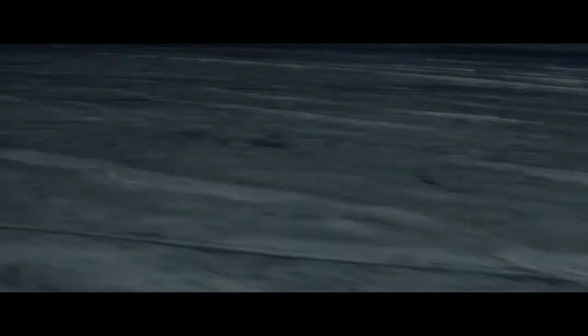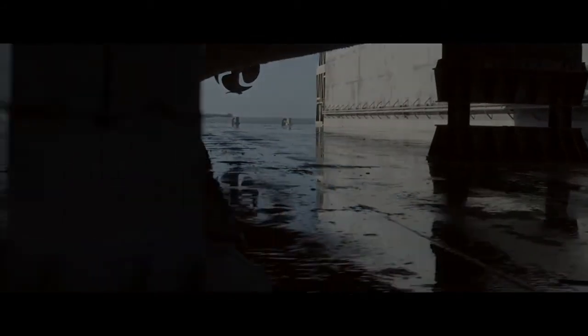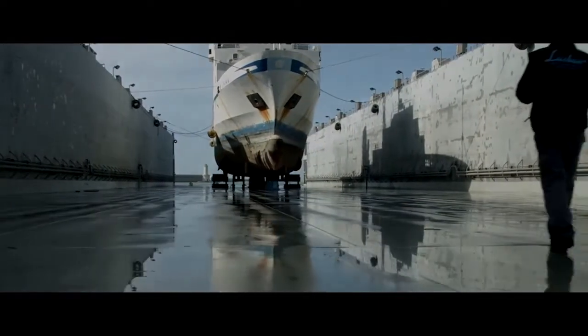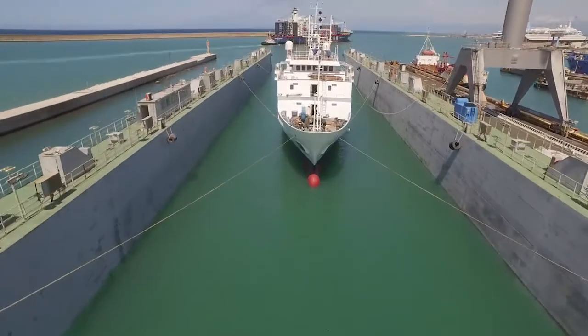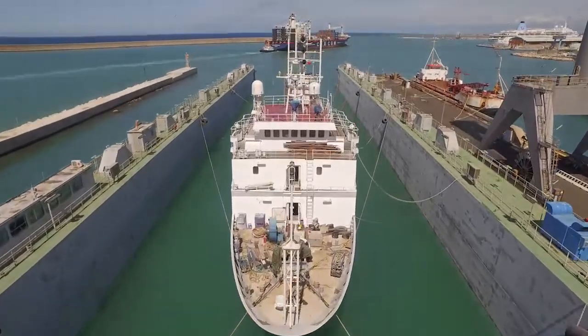The Urania, a research vessel of 1,100 gross tons, was one of the vessels in the floating dock Mediterranean, 188 meters long, 42 meters wide and with a lifting capacity of 18,500 tons. The weather was calm and there was no warning that it might anticipate the incident.